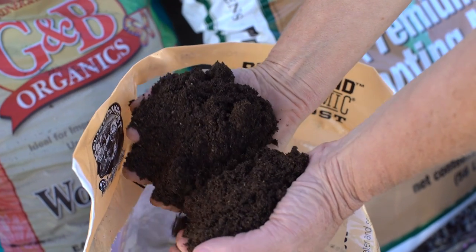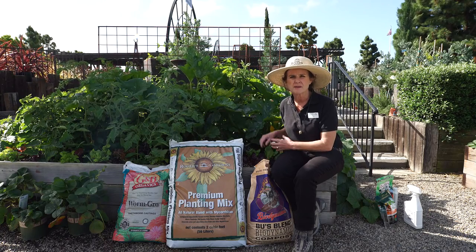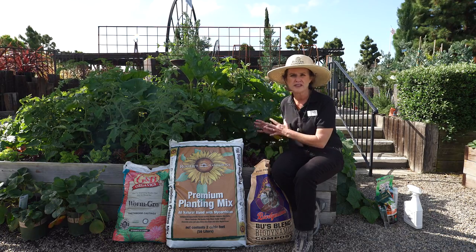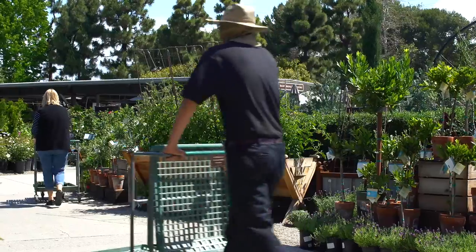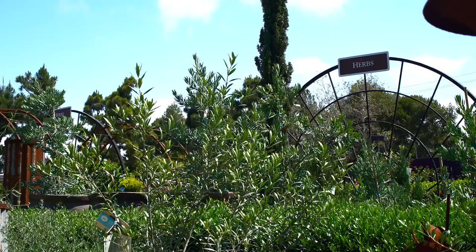Soil biology is a living organism, and like any living organism, the better the food that it consumes, the stronger that it will be. Like we are a living organism — one big living organism. So the stronger and better the food that I consume, the stronger I'm going to be, the healthier I'm going to be, the better I'm going to look.